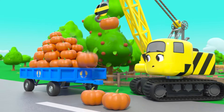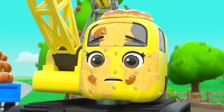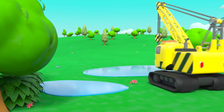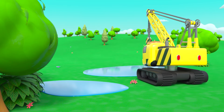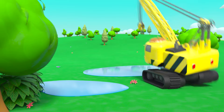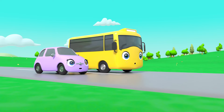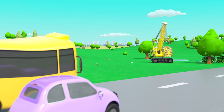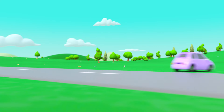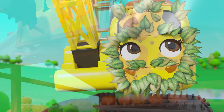Oops, all the pumpkins are falling! Oh dear, Daisy is covered in pumpkin. She looks a bit scary — she looks like a pumpkin monster! Look, it's Buster and Scout. Daisy has scared them away. It's given Daisy an idea.